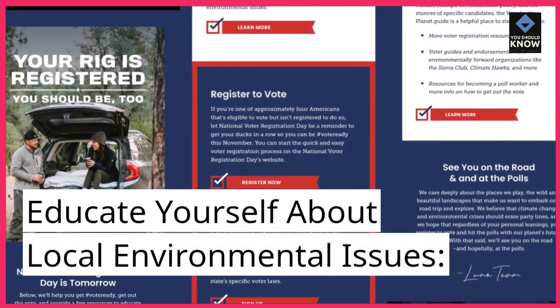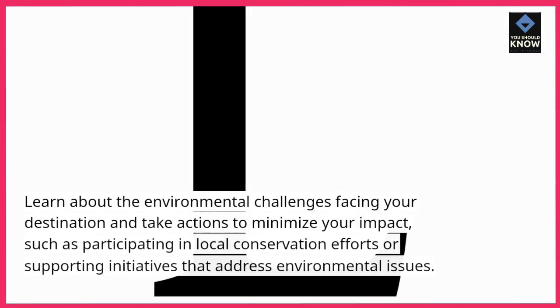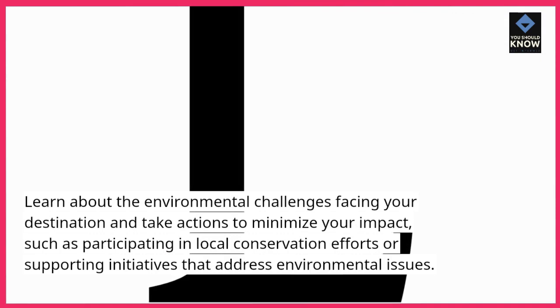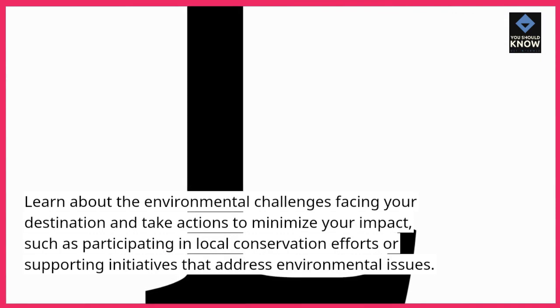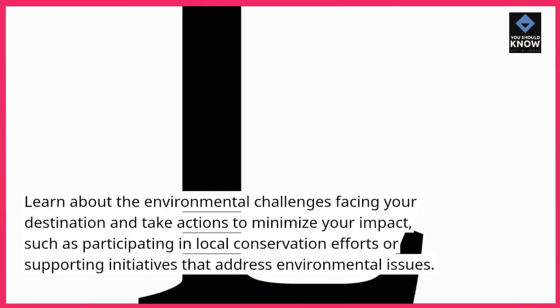Educate yourself about local environmental issues. Learn about the environmental challenges facing your destination and take actions to minimize your impact, such as participating in local conservation efforts or supporting initiatives that address environmental issues.